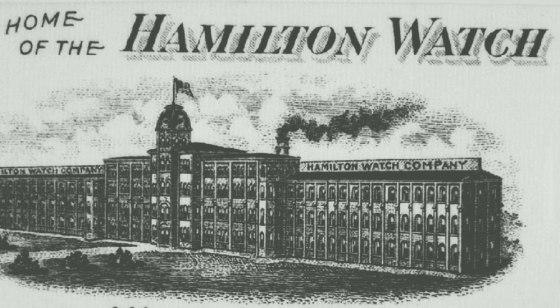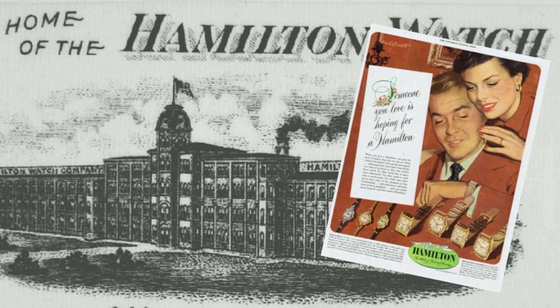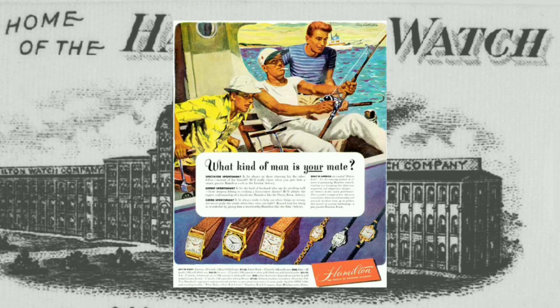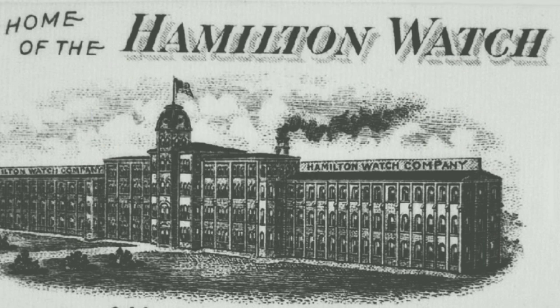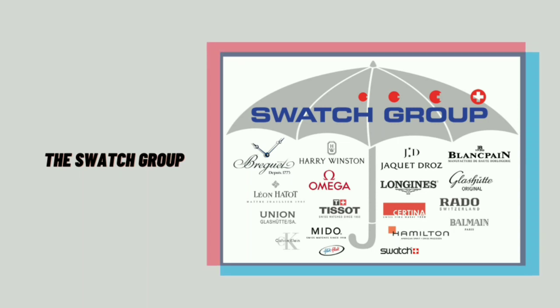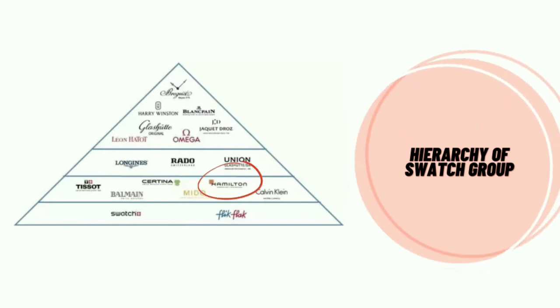Hamilton Watch Company is a Swiss watch brand based in Biel, Switzerland. Hamilton has its roots as a great American watch designer and manufacturer, incorporated in 1892 and producing its first watch in 1893. A fun fact about Hamilton: by 1893 it only had one salesman employed, but this expanded greatly over time. Hamilton is now part of the Swiss watch conglomerate the Swatch Group, together with Tissot, Longines, and Omega, and is marketed as an entry-level luxury Swiss watch in their pyramid.